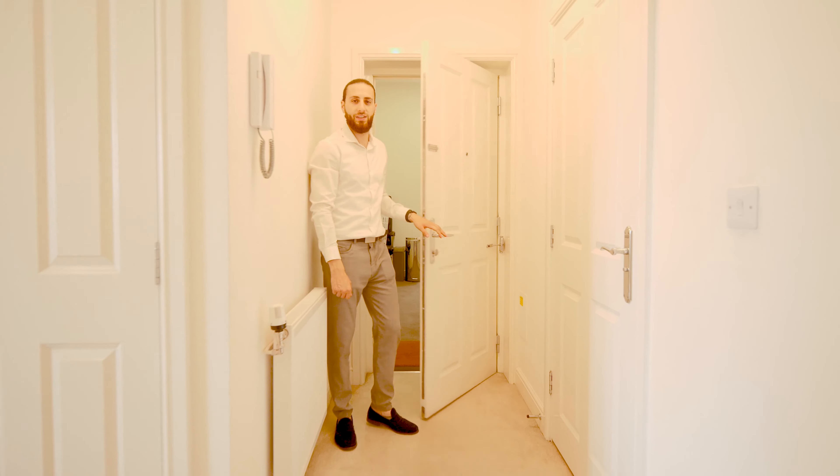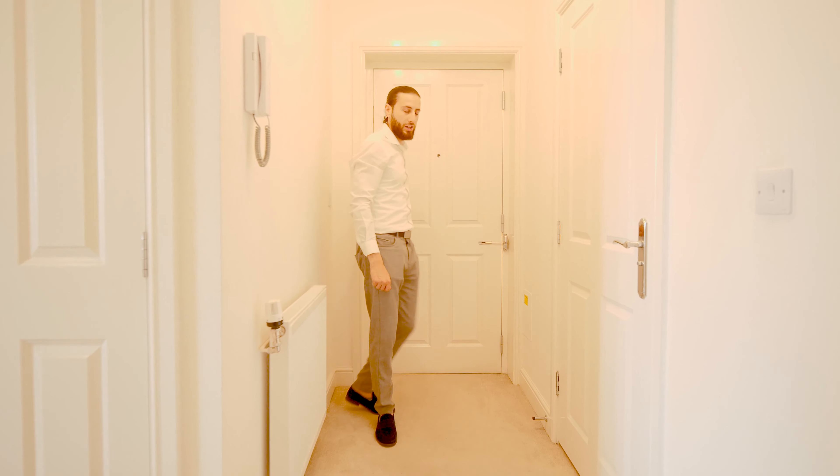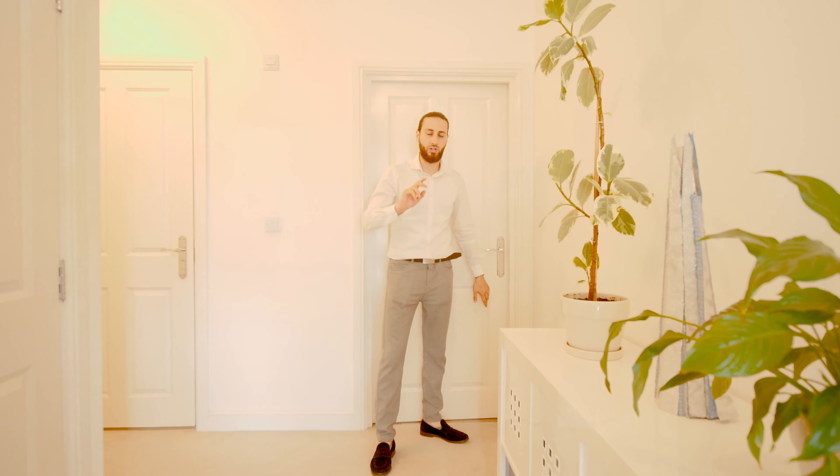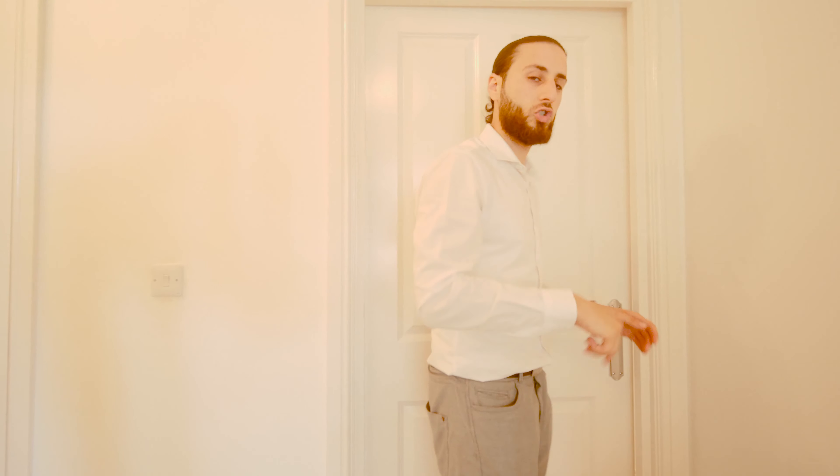Now that we're inside, I'd like to show you this exquisite property — I absolutely love it. Literally every room is nigh on perfect. Just to give you an idea of the overall property, it's actually a three-bedroom split-level apartment.